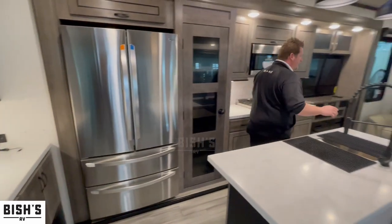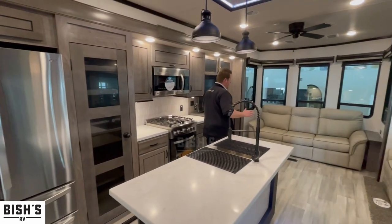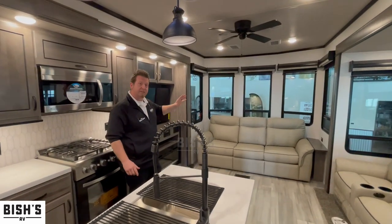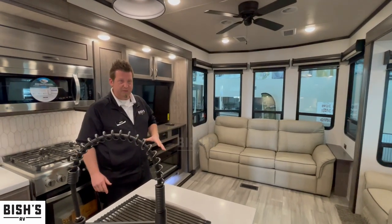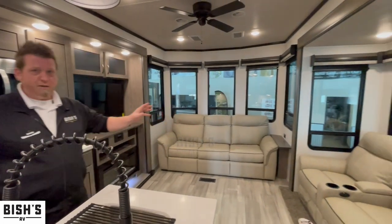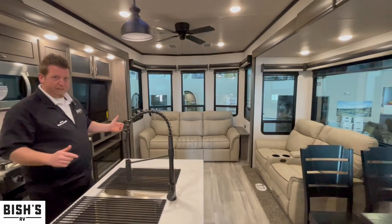Over in the front of the camper is your massive dwelling area. You have a three-seat sofa in the front that turns into a hide-a-bed if you want that option. Also along the passenger side of the coach, you have theater seating with recliners.